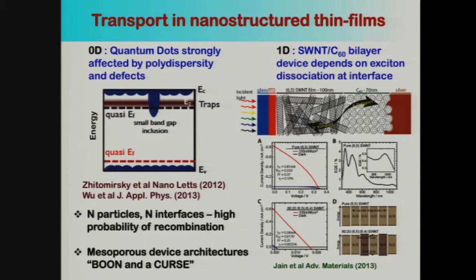If you were to generalize this problem — if there are N particles, then you have N interfaces to overcome in order to get nice transport. There is a very high probability of recombination. People have come up with mesoporous architectures, which are like a boon and a curse: a boon because they allow you to extract all the charge, but also a recombination center because of the large surface area, so you have to get this microstructure exactly right.